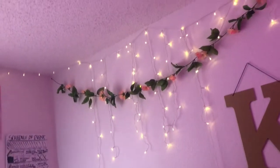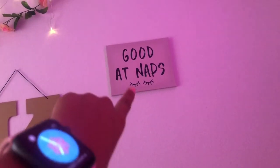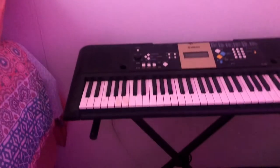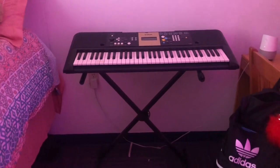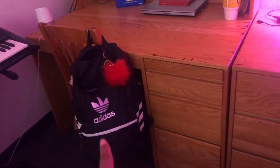I have this little sign that says 'good at naps' because I take a lot of naps. I have my piano because I play piano.